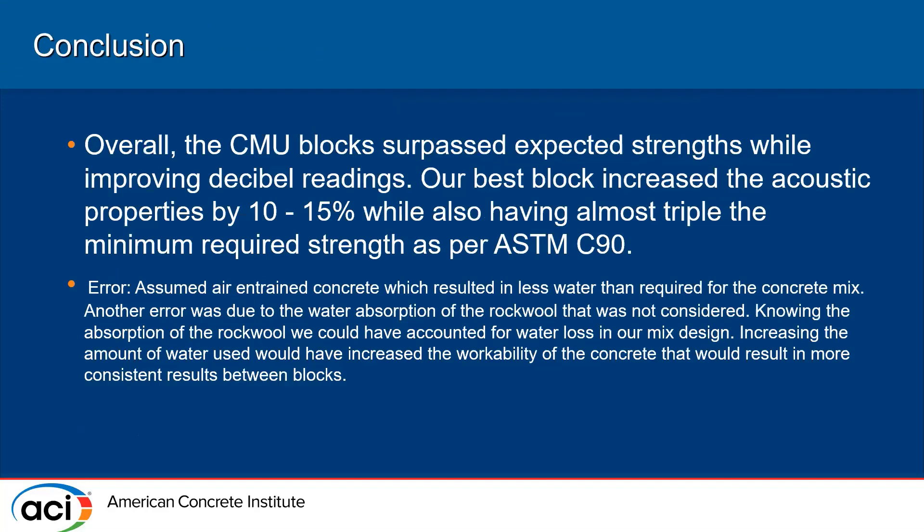Overall, the CMU blocks surpassed expected strengths while improving decibel readings. Our best block increased acoustic properties by roughly 10 to 15 percent while having almost triple the minimum required strength per ASTM C90. Errors identified include: we incorrectly used an entrained-air water content table, resulting in less water than required and lower workability. Additionally, the water absorption of the rockwool was not accounted for — knowing this, we could have added more water, which would have produced higher workability and more consistent results between blocks.